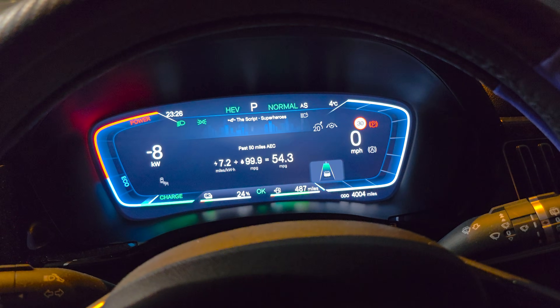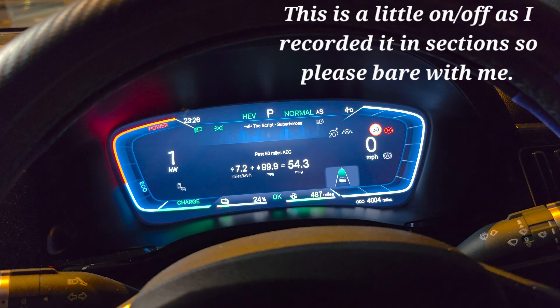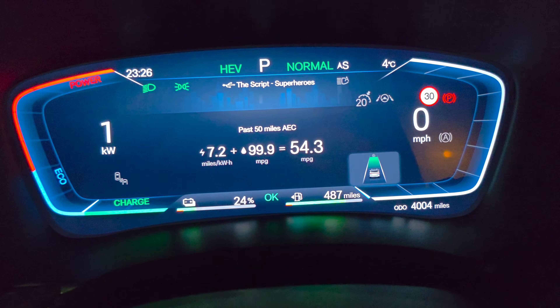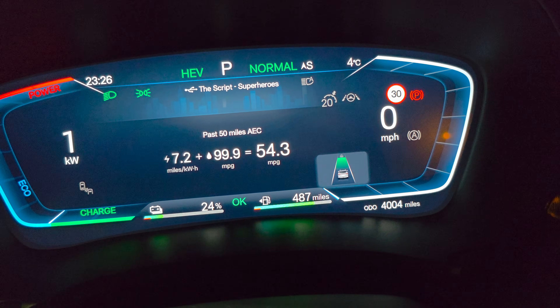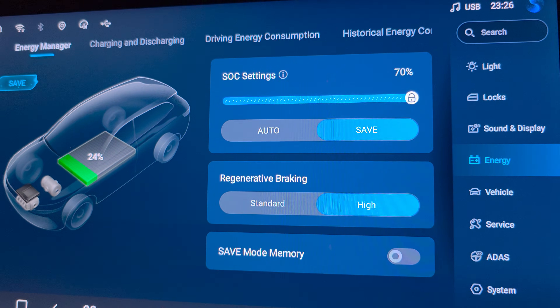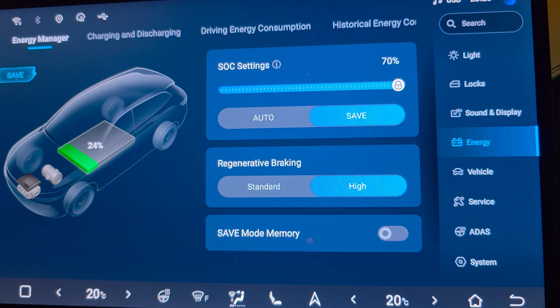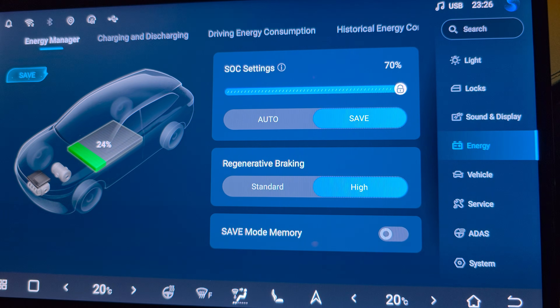Hello everyone, whilst I'm out driving I thought I'd do a quick video. I'm in Blackpool — the car is at 24% battery, 4,004 miles on the clock, about 47 miles from home. I'm going to test the self-charging capabilities of the car, and when I get home I'll redo the video to show the results.